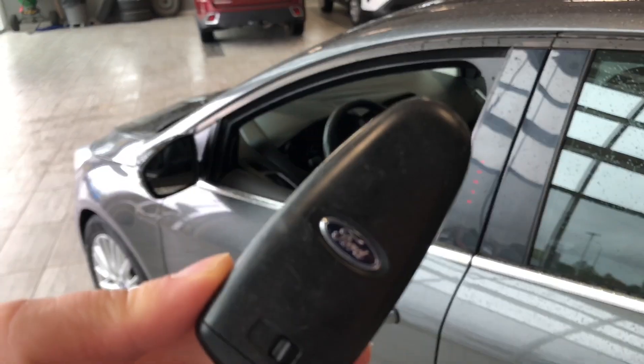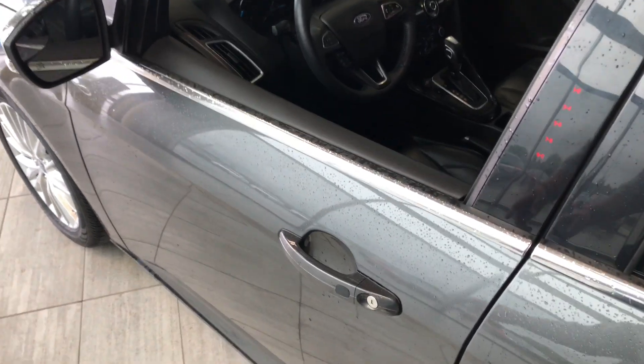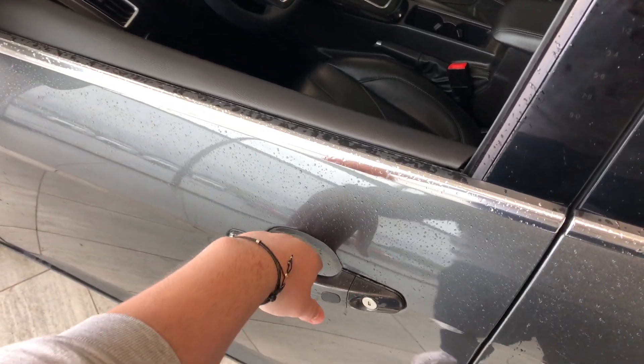Helping us inside is our key fob here. It has our lock and unlock button. Like I mentioned, this Ford Focus does have a smart key system, so we can press the button on the door handle to lock the vehicle, and to unlock it, it's as easy as putting our hand inside the door handle.